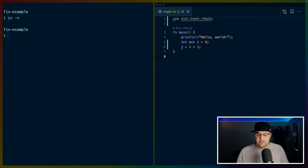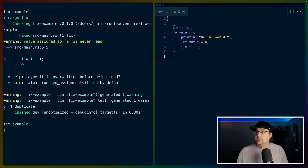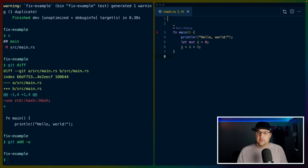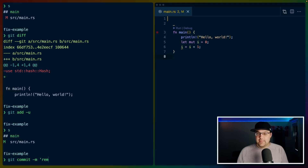I'll use git add -u to add all the changes, commit those changes, and now run cargo fix. When I run cargo fix, you'll see it automatically removed the use statement we weren't using. If we do a git diff, we can see that in src/main.rs it removed the use std::collections::HashMap, because we aren't using it.